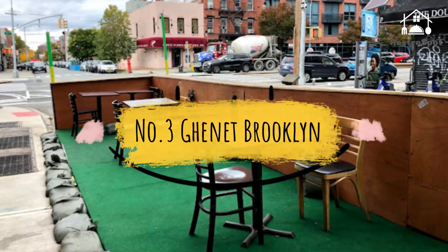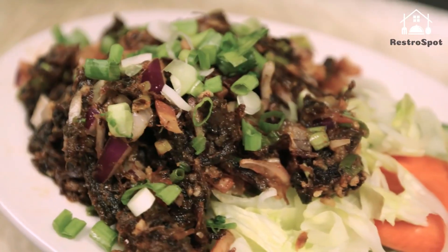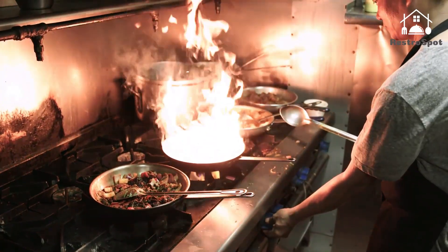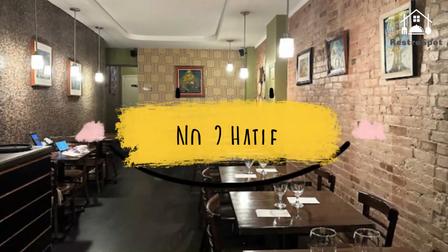Number 3: Gannet Brooklyn. A cozy family-run corner restaurant tucked away in Park Slope, Gannet has been impressing Brooklynites with spot-on Ethiopian cuisine and friendly service since 2008. The combination platters are the way to go.